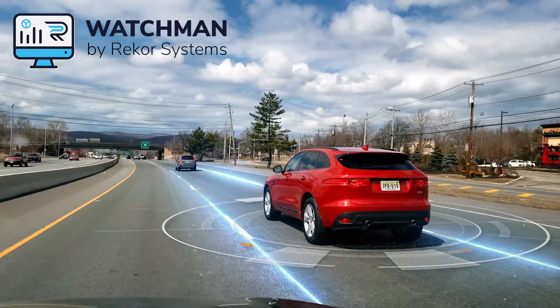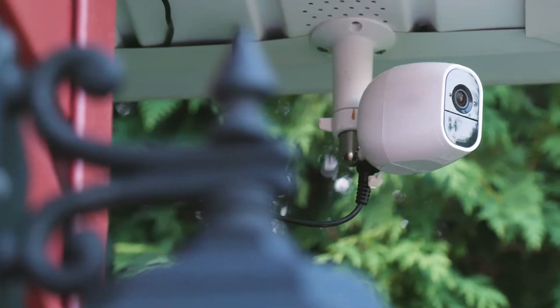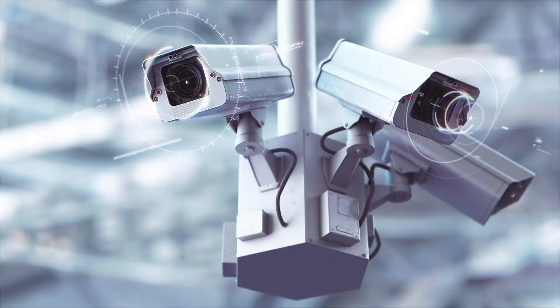Watchman is a full-featured software package that reads live video and provides real-time license plate and vehicle recognition results. By running on existing IP traffic and security cameras,